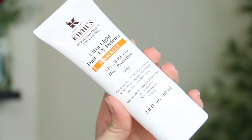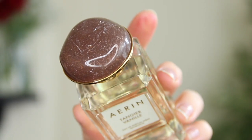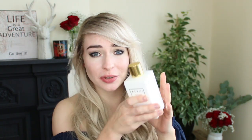Some bits from a brand called Aerin, which I think is like the daughter company of Estée Lauder. This is called Tanjir Vanilla, which is a perfume, and I also have the body wash. Anything that says vanilla on it, I know I'll love already. The packaging is super cute — it has a lid that looks like a stone, which I think is really pretty. It smells like a spicy, musky, vanilla-y talcum powder — really, really pretty. I'm excited to use this in my shower.